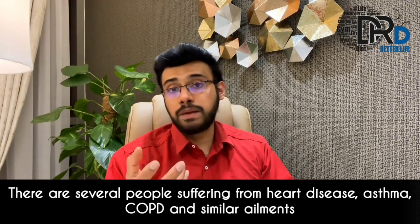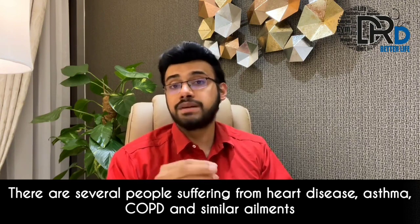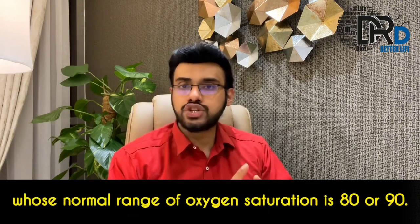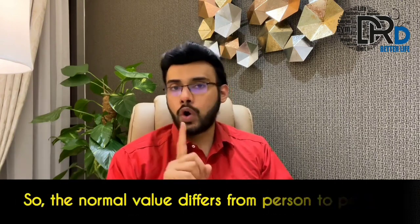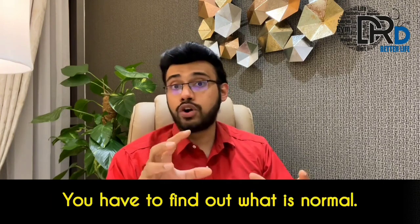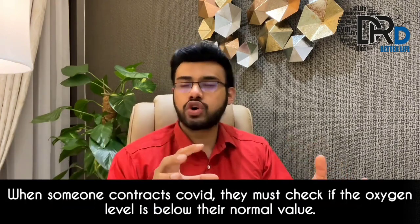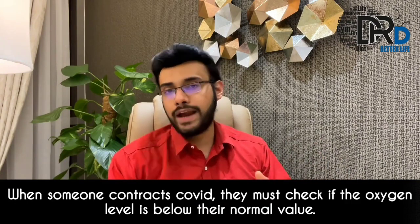There are several people suffering from heart disease, asthma, COPD and similar ailments whose normal range of oxygen saturation is 80 or 90. So the normal value differs from person to person. You have to find out what is normal for you. When someone contracts COVID, they must check if the oxygen level is below their own normal value.